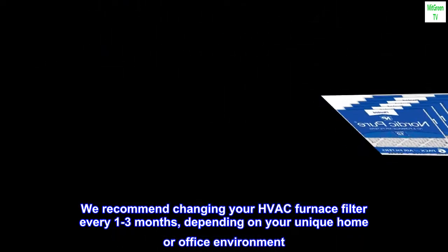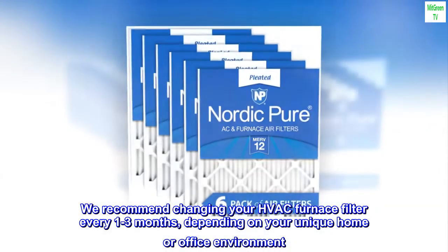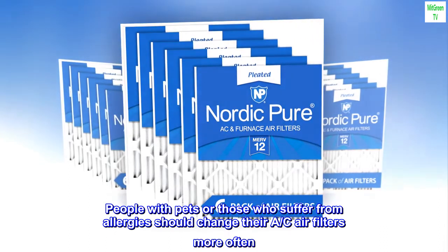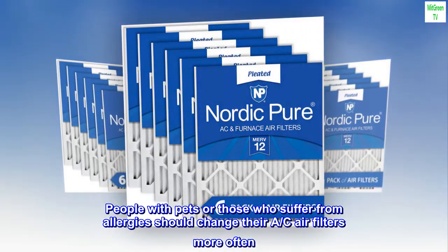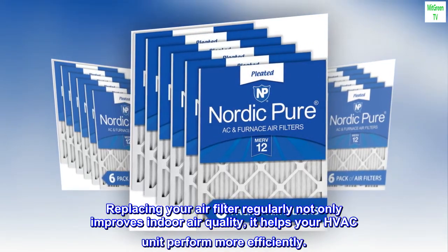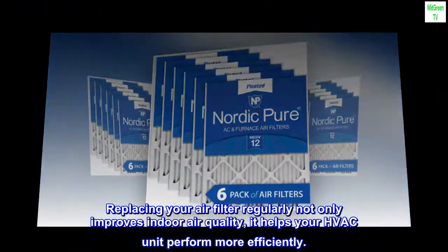People with pets or those who suffer from allergies should change their AC air filters more often. Replacing your air filter regularly not only improves indoor air quality, it helps your HVAC unit perform more efficiently.